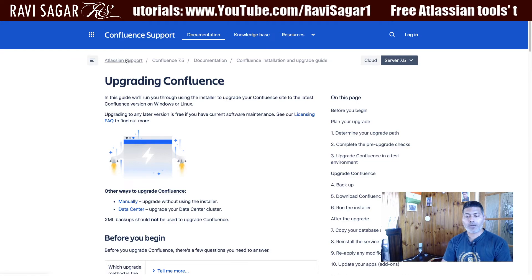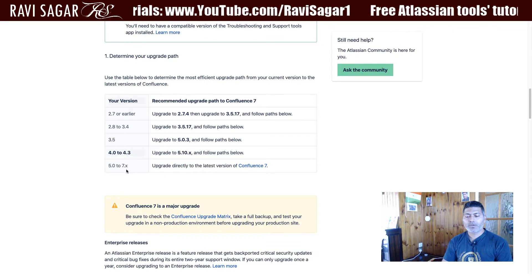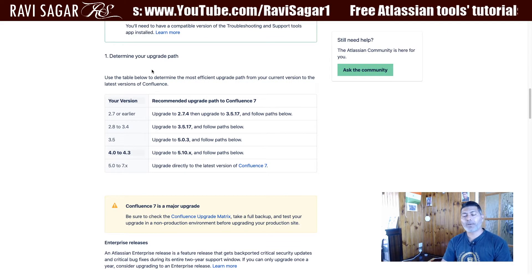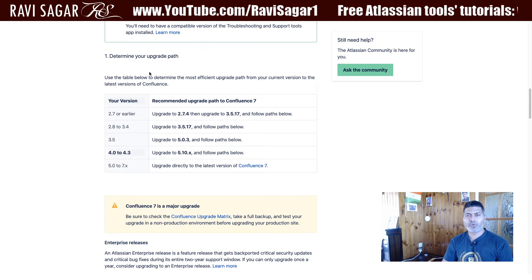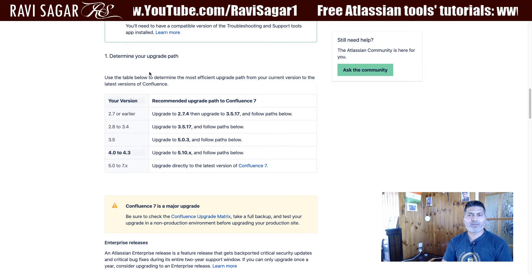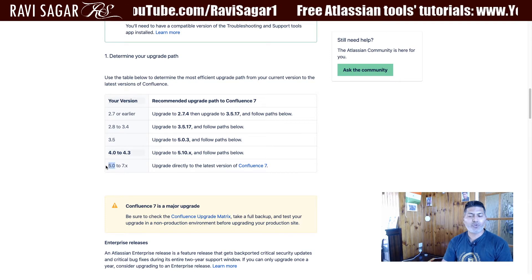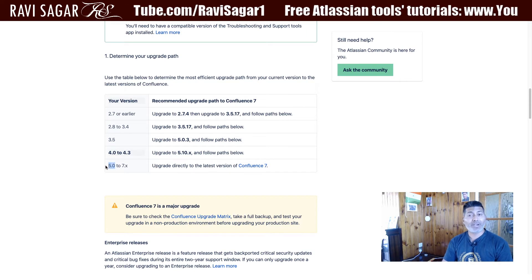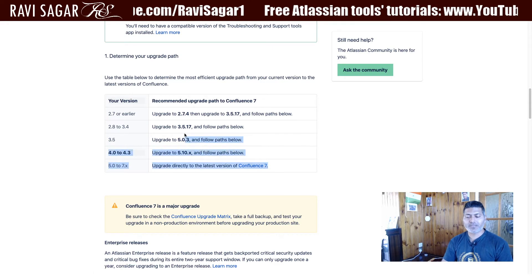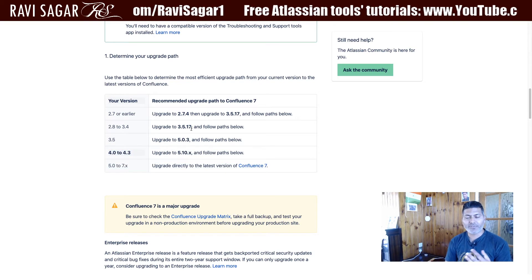If you take a look at this page here called 'Upgrading Confluence', we have this table that talks about the upgrade path. Compared to upgrading Jira, Confluence is much simpler. If you are running on version 5, you can directly upgrade to version 7.